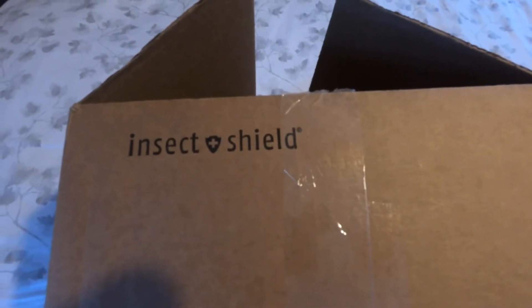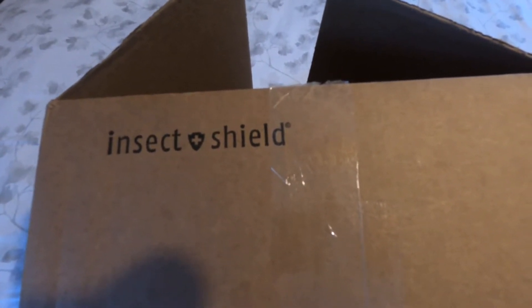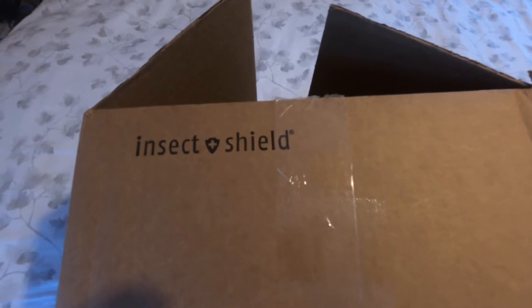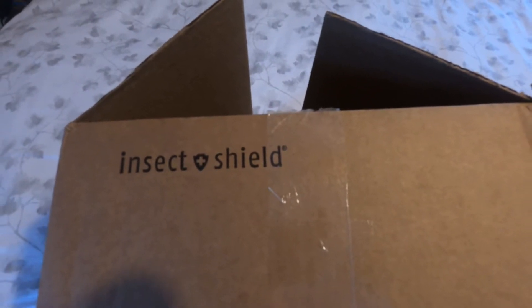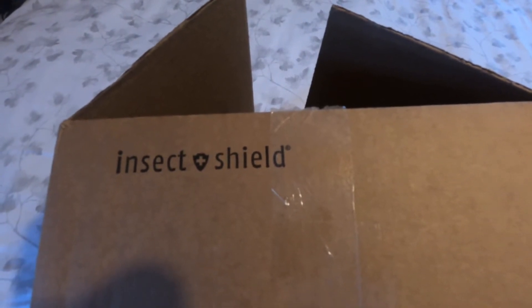Alright, for those of you who don't know, this company is called Insect Shield. Insect Shield can treat your clothing with permethrin, and the treatment they do is good for up to 70 launderings. A lot of thru-hikers will send their clothing into Insect Shield to be treated. So I sent mine in.